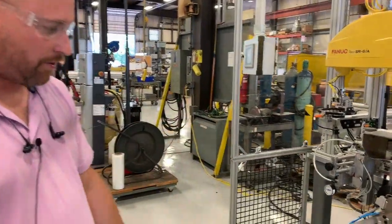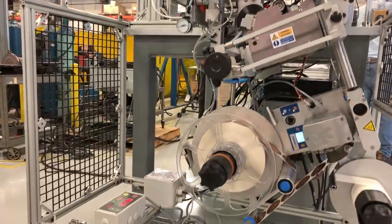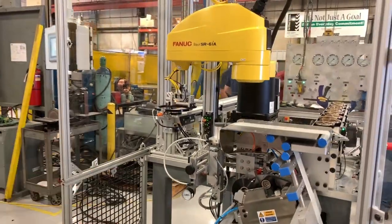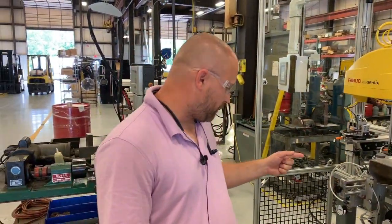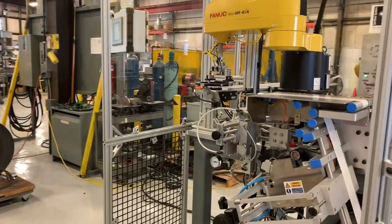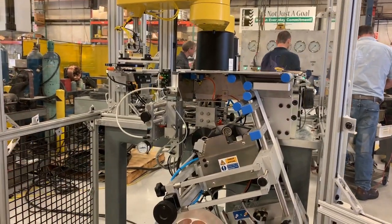The labeling system is a HERMA labeler. That's one of the core products that our customer uses, so the cell is built around that technology. We also have an Allen coater and an embosser, which actually embosses the batch code onto the label before it's actually put onto the product.